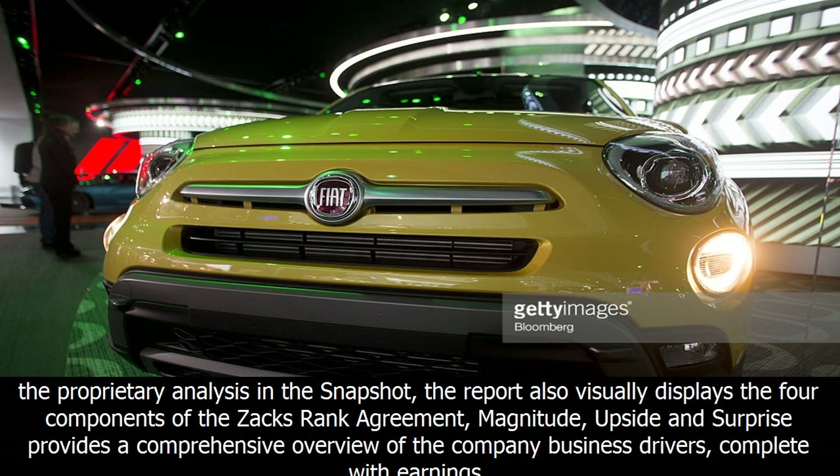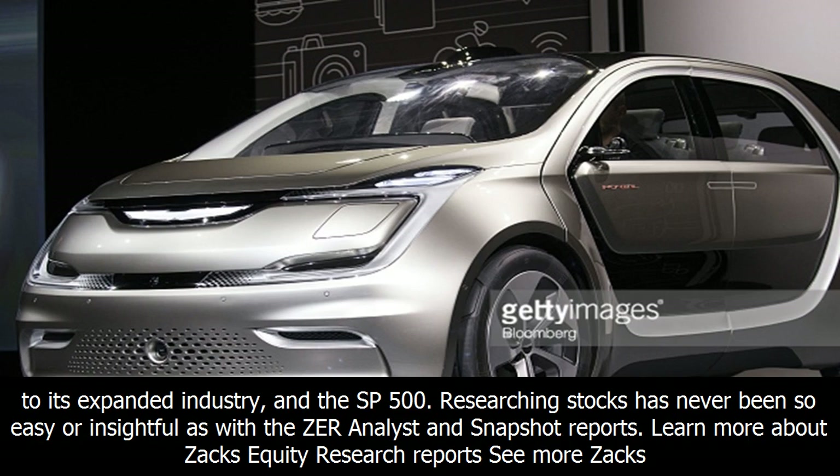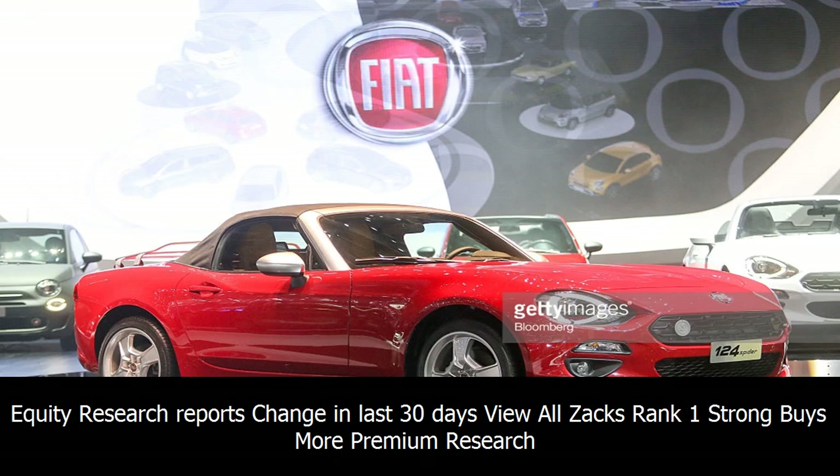The detailed multi-page analyst report does an even deeper dive on the company's vital statistics. In addition to all of the proprietary analysis in the snapshot, the report also visually displays the four components of the Zax rank: agreement, magnitude, upside, and surprise. It provides a comprehensive overview of the company's business drivers, complete with earnings and sales charts, a recap of their last earnings report, and a bulleted list of reasons to buy or sell the stock. It also includes an industry comparison table to see how your stock compares to its expanded industry and the SP500. Researching stocks has never been so easy or insightful as with the ZER analyst and snapshot reports.